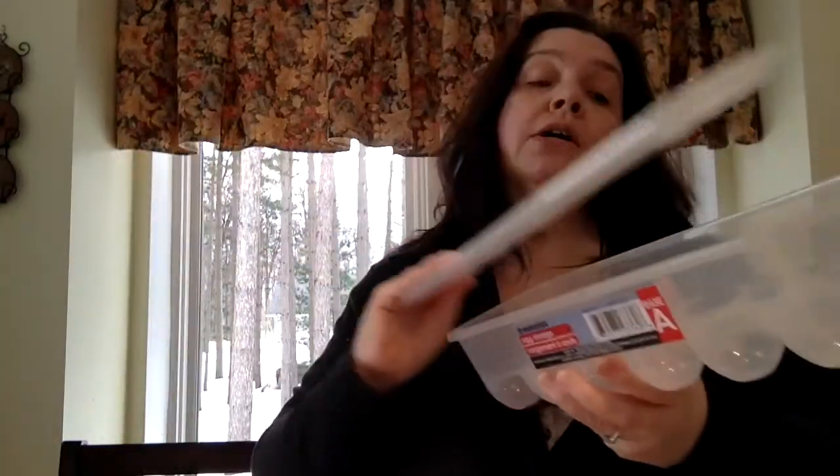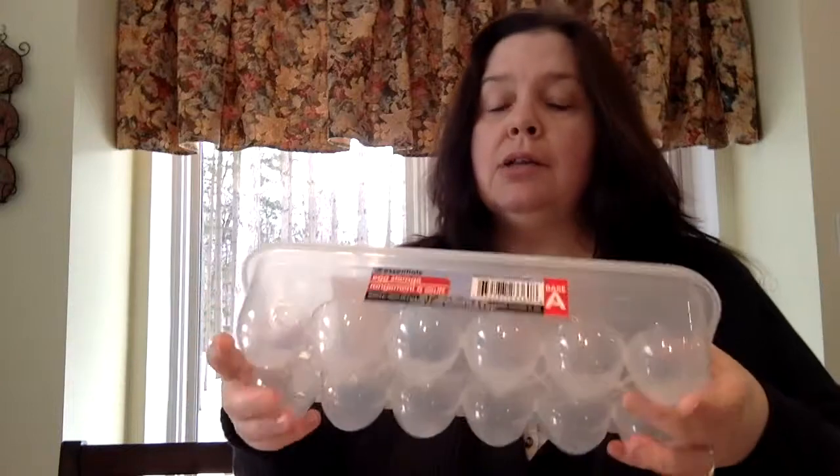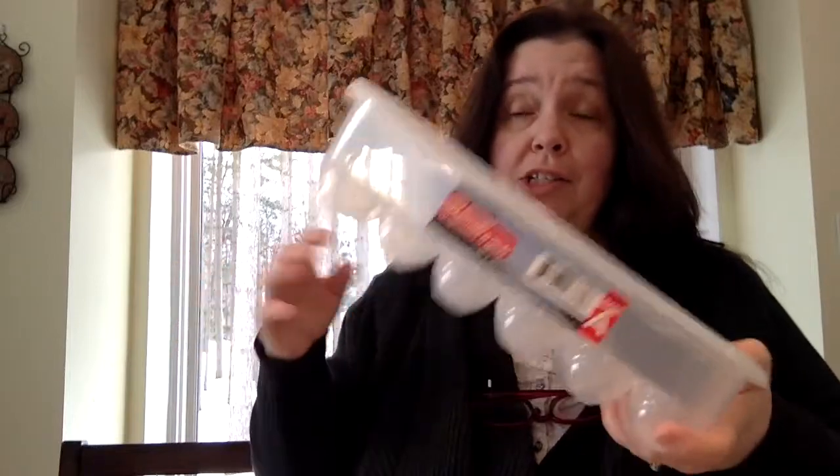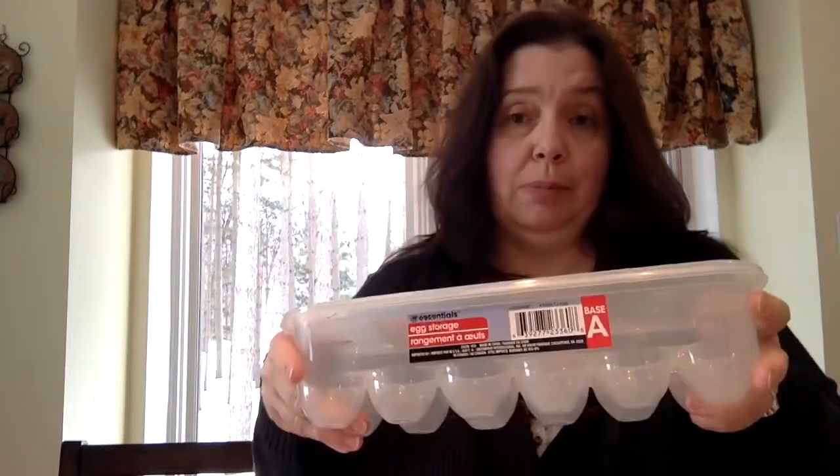I bought a couple for actually storing eggs in my refrigerator because they stack nicely. I bought one for a paint palette, and I bought another one to store my little figurines that I use at Christmas time for the Christmas village. I can put this inside the bigger box with all the other Christmas decorations, instead of wrapping each one in paper and using a cardboard egg carton like I've been doing — that carton is just falling apart after all these years.